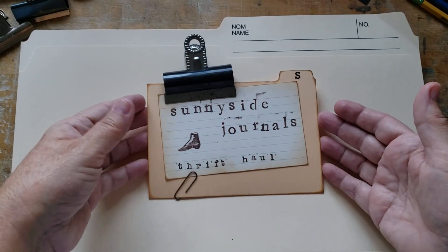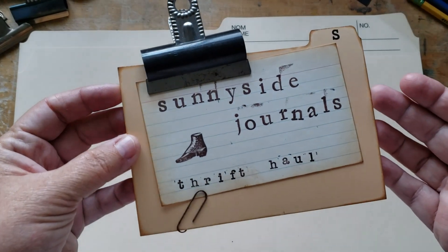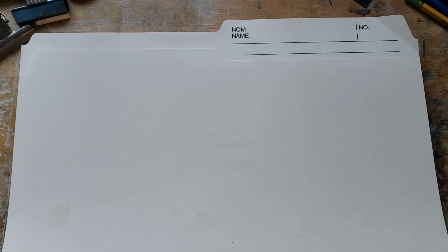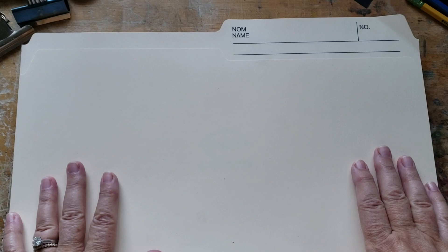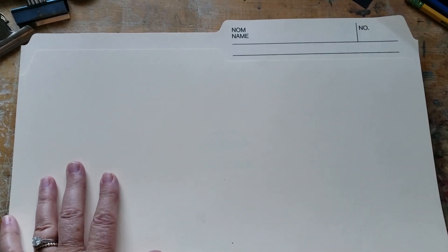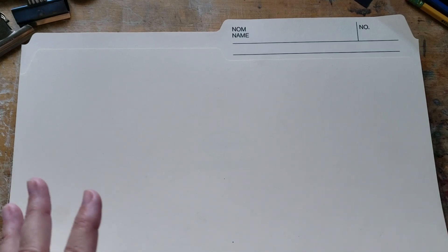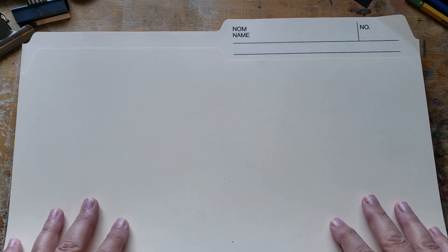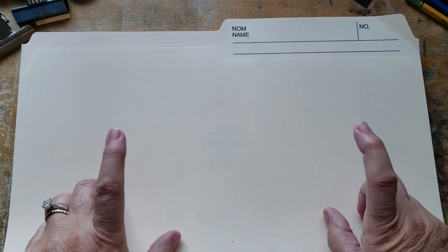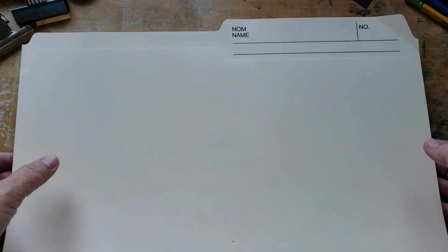Hi there, welcome back to Sunnyside Journals. I'm Catherine and I make junk journals, although I prefer to just call them journals because although mine are definitely like 99% junk, it's beautiful junk. Anyhow, back to my thrift haul.